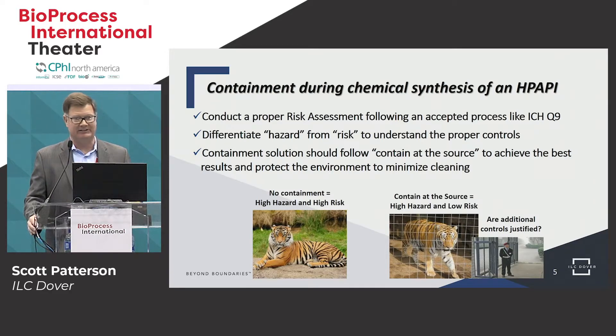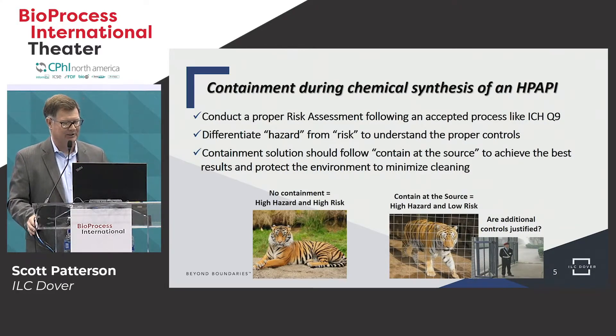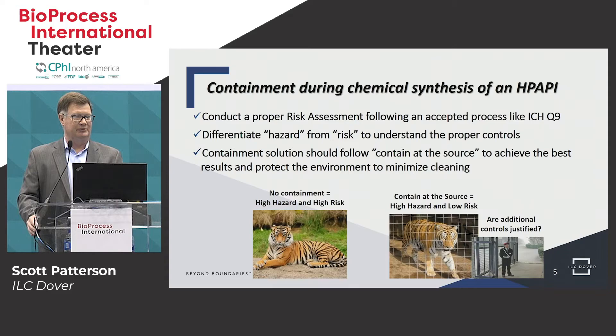We use the clever analogy of the tiger. On the left we have the tiger in your front yard — he's very hungry, he wants to eat, so he's a big hazard and a big risk. But we put the tiger in the cage — we still have a hazard, he's still hungry and he still wants to eat, but it's low risk because we've got him in a cage. That's our engineering control. Going through the risk assessment is critical to understand what the controls should be. You can overspend in plant design. Like with the tiger — do we just need a cage, or do we need the cage and a guard? These decisions during the risk assessment can mean the difference of overspending on a facility or underspending and having to rework it.